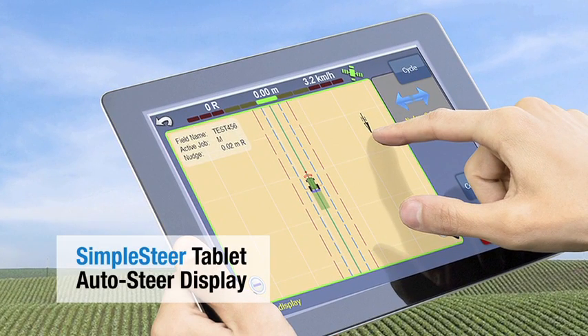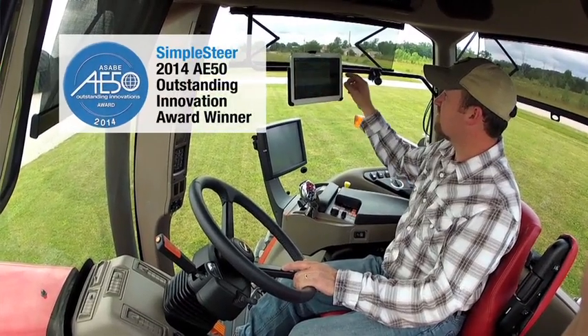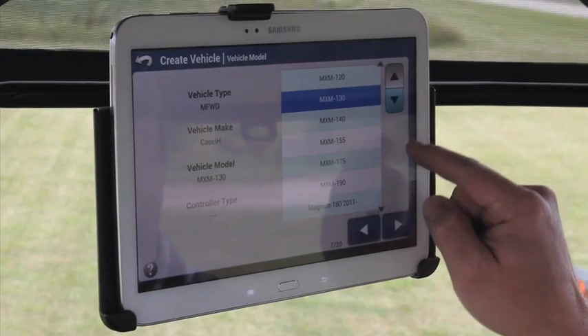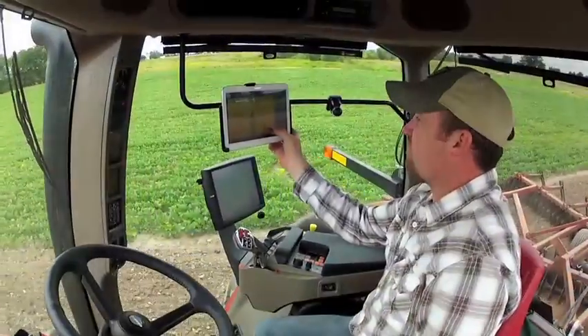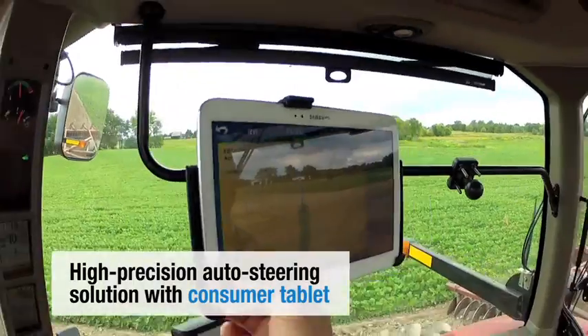Novariant's revolutionary Simple Steer tablet auto steer display solution, which won a 2014 AE50 Outstanding Innovation Award, allows operators to convert their consumer tablet into a wireless central command system. Simple Steer makes it possible for users to use their familiar tablet for hands-free auto steering with the highest accuracy.